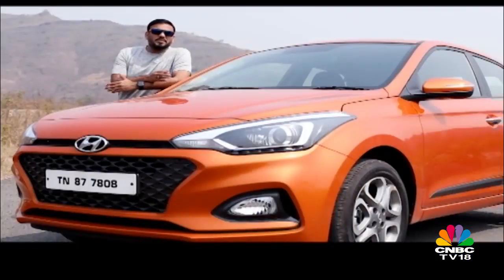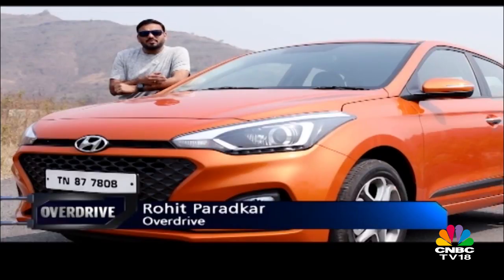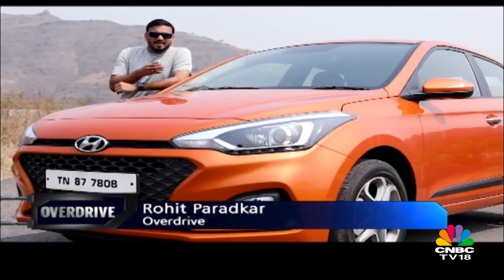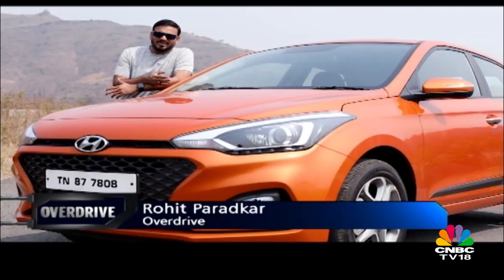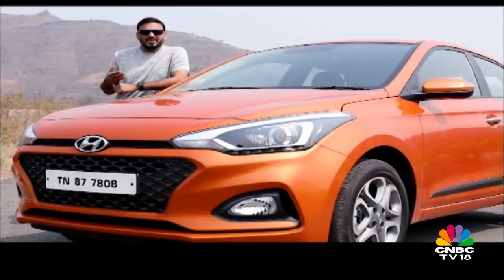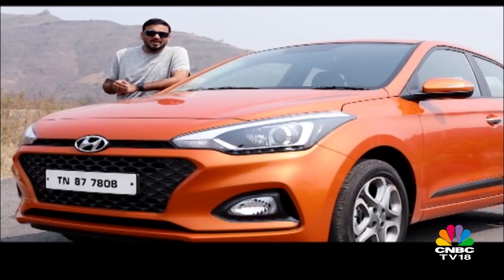The Baleno might be the new king of hatchbacks at Suzuki, but we just can't ignore the Swift — it is still one of the biggest competitors in the premium hatchback space. With the all-new third-generation Swift entering the Indian market, it was only natural that other premium hatchbacks would respond. Honda has already prepared a facelifted Jazz, which we saw at the Tokyo Motor Show last year, and Hyundai used the 2018 Auto Expo to launch the updated Elite i20. That is the car we have with us today. Take a closer look at what's changed.